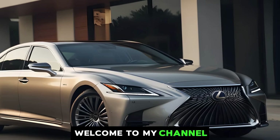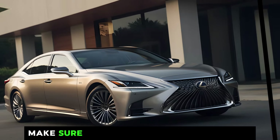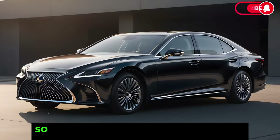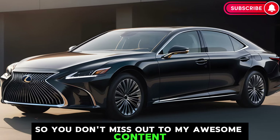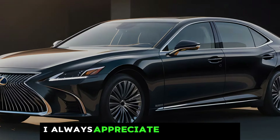Hey everyone, welcome to my channel. I am so excited to have you here. If you're new, make sure to hit that subscribe button so you don't miss out on my awesome content, and if you're returning viewers, thanks for coming back — I always appreciate your support.